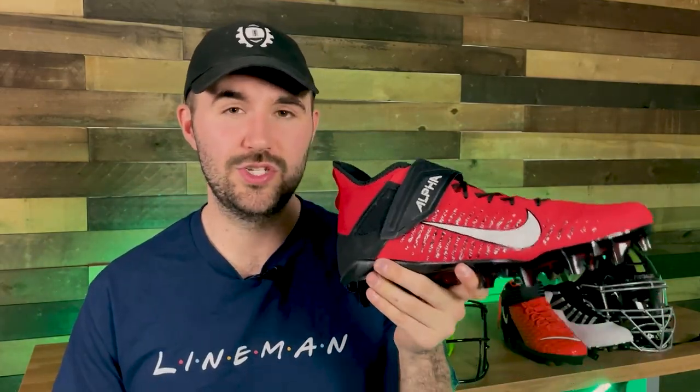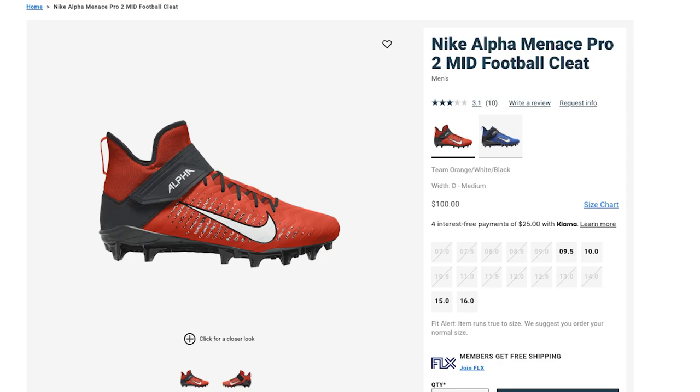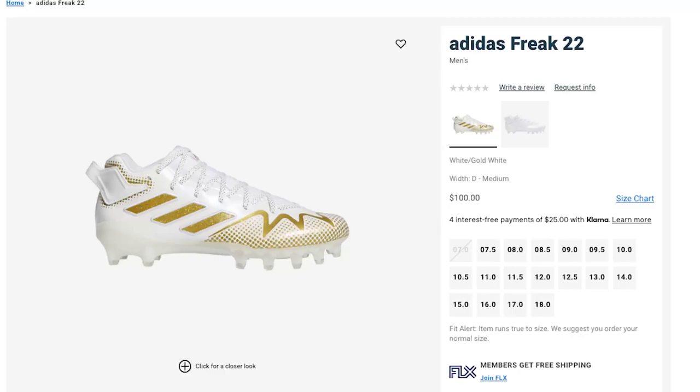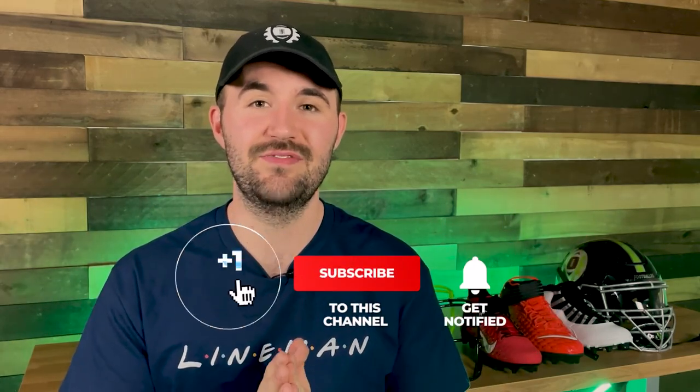For D-ends who want something lighter with more speed, the two options are the Nike Alpha Menace Pro 2s and the Adidas Freak 22s. The Alpha Menace Pro 2s have the same traction plate as the Force Savage Pros — great for getting up field and digging in — but with slightly lower ankle support and a lighter upper. They're $89 to $109 and worn by DJ Reader and Brandon Graham. We don't have the Adidas Freak 22s in yet, but they look comparable and we'll have a full review soon. That's it for today — links to everything are in the description below.